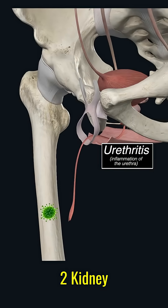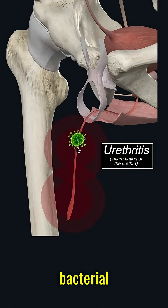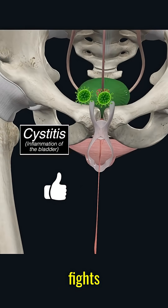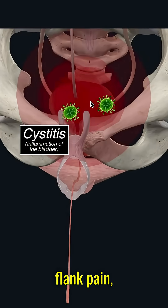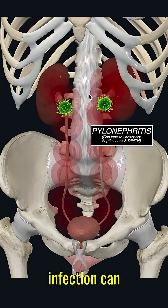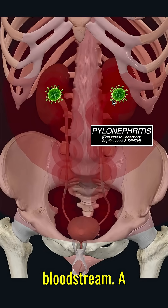2. Kidney infection — pyelonephritis. A severe bacterial infection can cause the kidney to swell as it fights inflammation. Symptoms include fever, flank pain, burning urination, and cloudy urine. If untreated, the infection can spread to the bloodstream — a medical emergency.